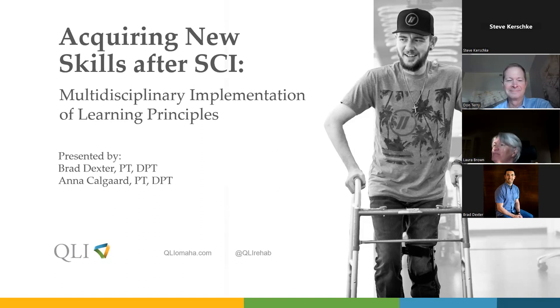For those of you who have been to and joined our webinars, welcome back. For those of you who are new, welcome to the QLI webinar series. We put these on every month or so, and we're really glad to be speaking about acquiring new skills after spinal cord injury. Brad and Anna are the experts today.